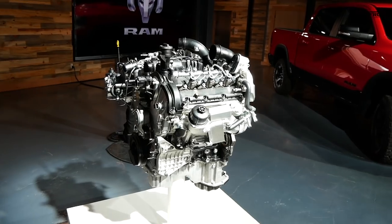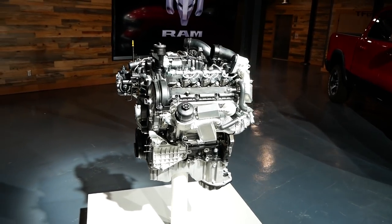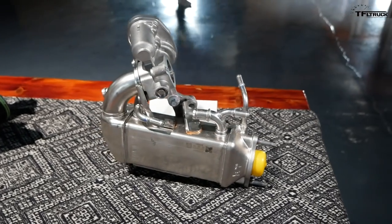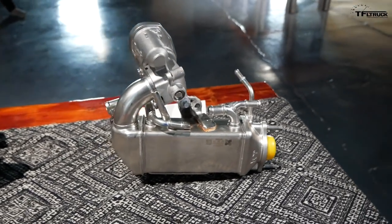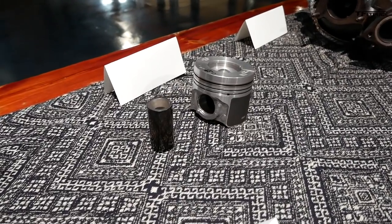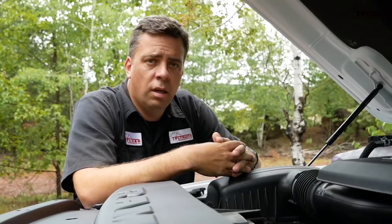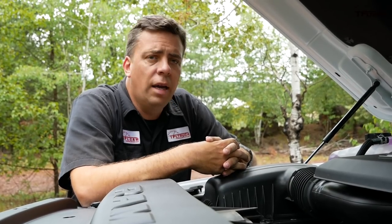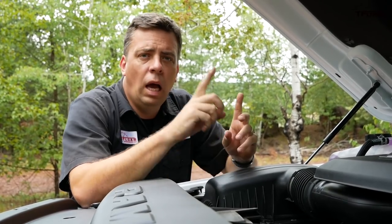So you have a new and lighter engine block, a brand-new turbocharger, a redesigned exhaust gas recirculation system, and a redesigned piston for more power and efficiency. According to Ram's engineers, all of these changes combine for that class-leading power.